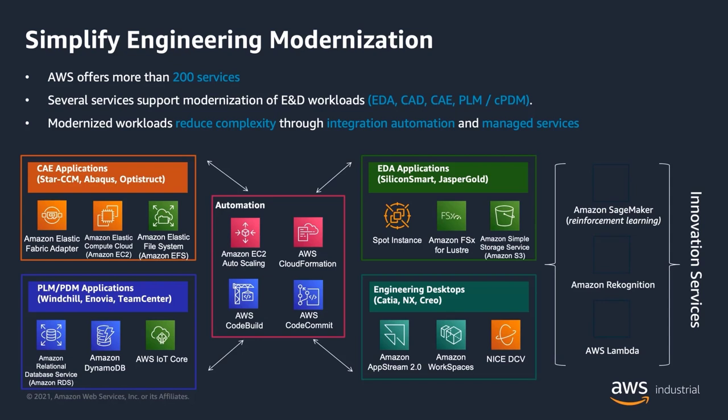Once you eliminate all that complexity and adopt a more agile approach to engineering workloads, you now have the cycles available to focus on more innovative business challenges and intractable problems — leveraging machine learning managed services like SageMaker, services like Rekognition and Textract for voice and text recognition, and getting to that end state of re-architecting and building cloud-native applications on AWS leveraging services like AWS Lambda.